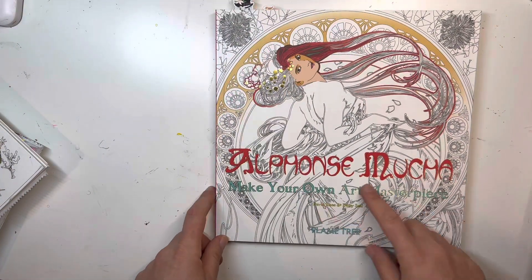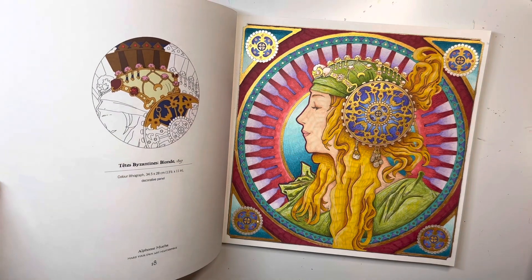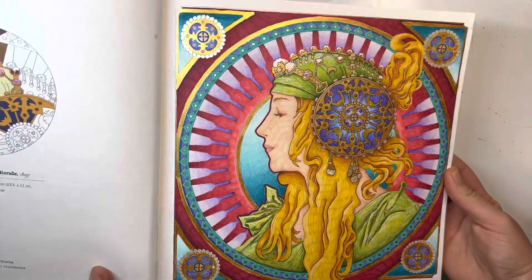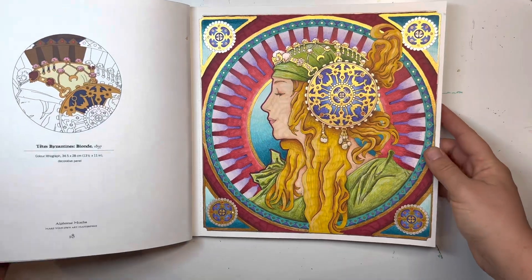In the Alfonso Mucha coloring book I did this — this is my first page in here and I love love it. So that's definitely one of my favorites for the year. That's Alfonso Mucha.